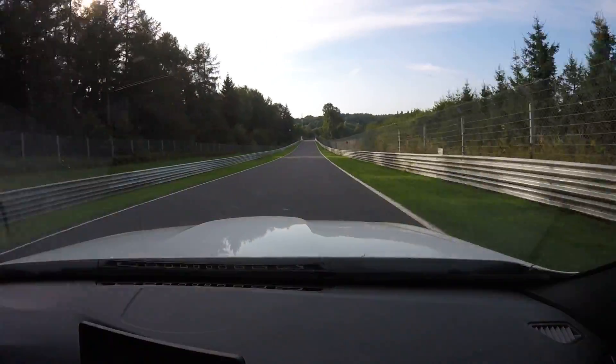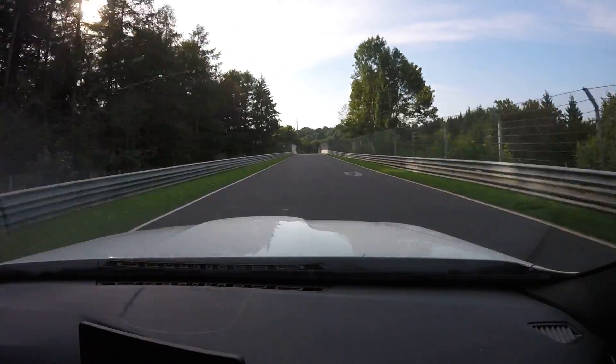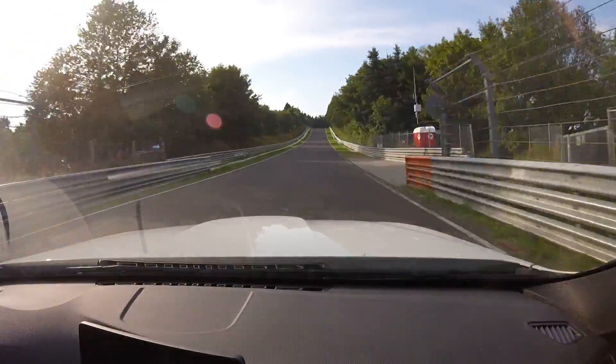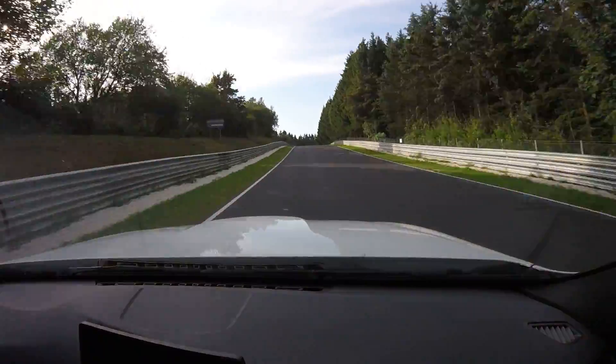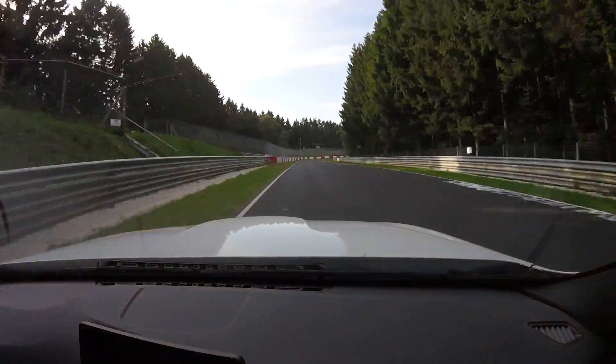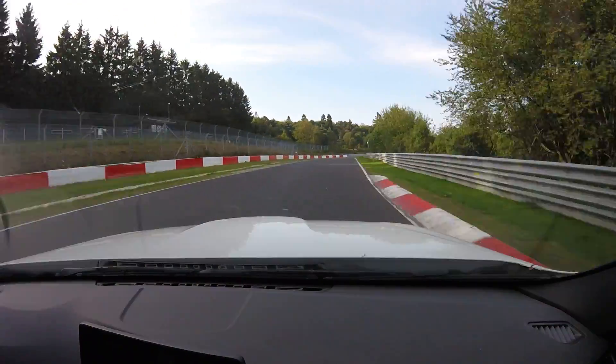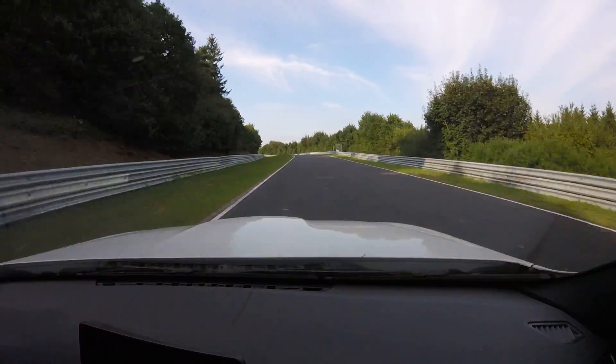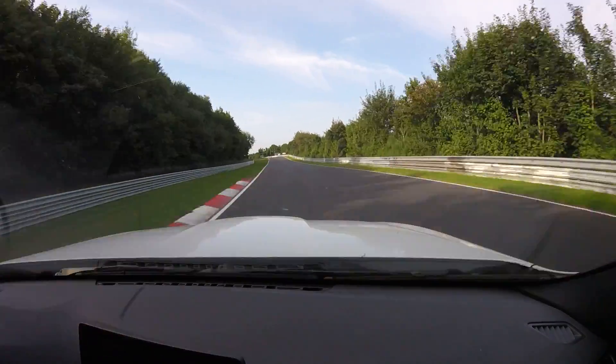Picking up speed. The next part of the track is a lot faster. This is the Quiddleback Bridge, and we're going to be on the full left side here, backing off the gas a little bit, down to the floor, turn it in — big double apex right-hander — and then back on the gas, accelerating the whole way.